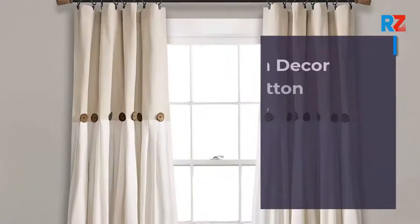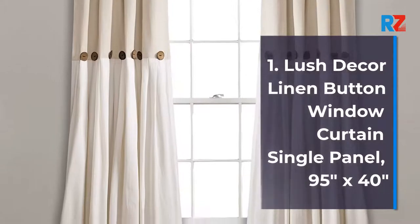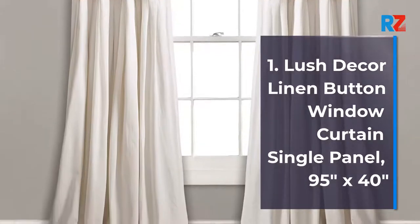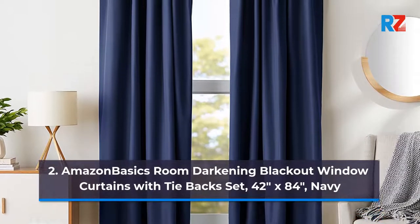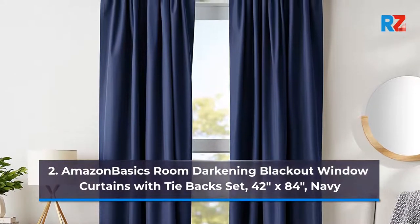1. Lush Decor linen button window curtain single panel, 95 inches by 40 inches. 2. Amazon Basics room darkening blackout window curtains with tiebacks set, 42 inches by 84 inches, navy.